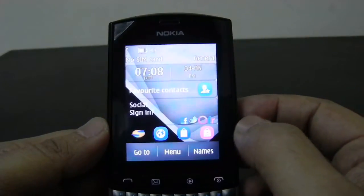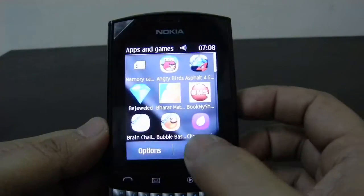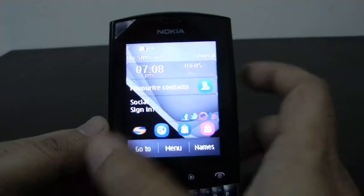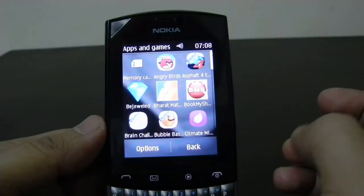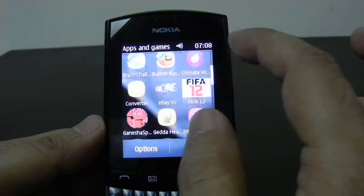In case you want to open all applications and games, you just need to swipe from left to right on the home screen, and it will open all the applications that come pre-installed on it.